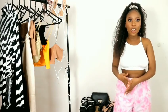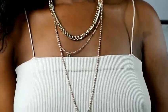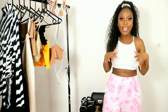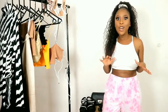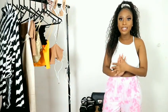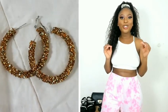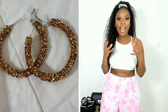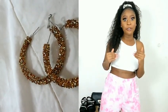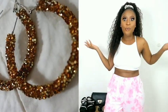So the first accessory I'm going to start with is this multi-layered gold necklace. What I really like about these is the fact that they add just that great amount of detail to any outfit, especially cute, simple, plain outfits. Accessories always just elevate them a little bit, so I really like this.